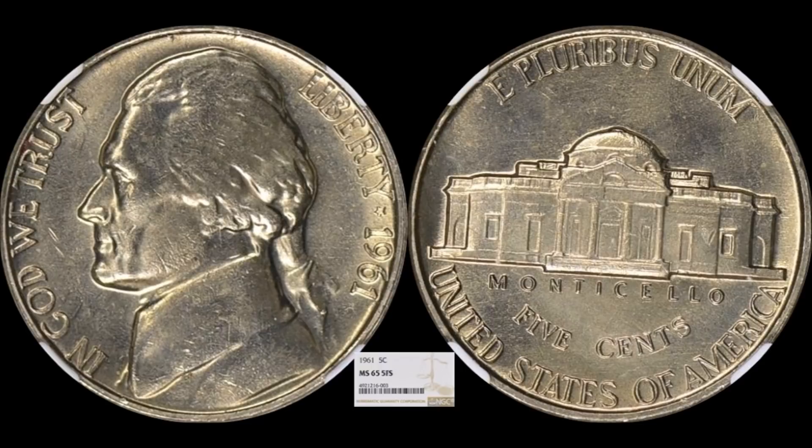The next nickel is one of those toughies — if you can find them in full steps they're worth life-changing money. This is a 1961 Jefferson nickel, an NGC Mint State 65. It doesn't have a complete six full steps — it's designated five full steps — but even at five full steps this coin brought home $1,822.50. Do not overlook a five full step nickel if it looks a little bit weak; you might still have something worth money. There is a safety net in these late 50s, early 60s Jefferson nickels if you have something that's pretty close.